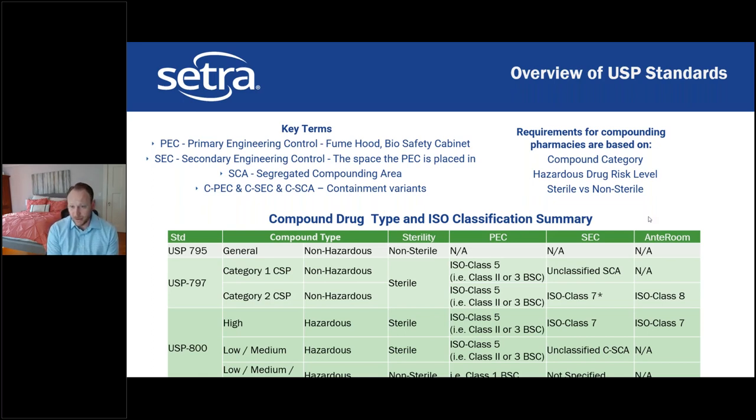Requirements for compounding pharmacies are based on compound category, hazardous drug risk level, and whether it's sterile or non-sterile. Compound category recently changed: USP 797 used to use high, low, and medium risk — from the patient use perspective — but has changed to Category 1 and Category 2 CSP. USP 800 has maintained high, low, and medium, since that's based on how hazardous the actual compound is.